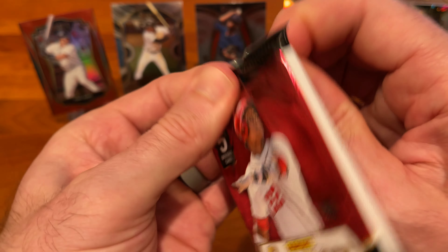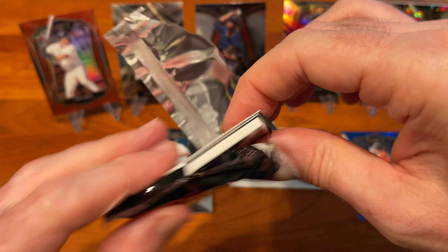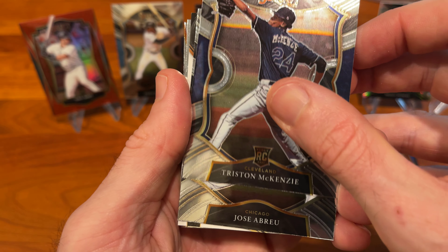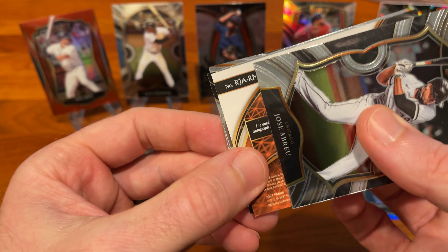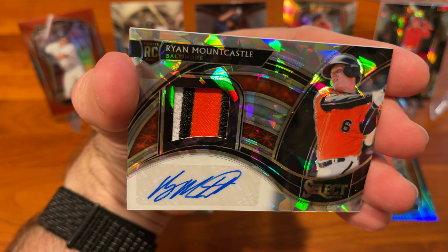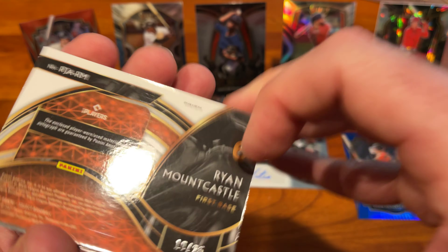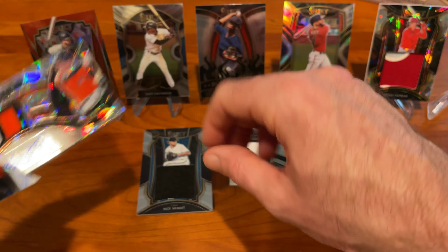Last pack, looking for that last pack magic, last pack mojo — hopefully that's where we're headed. There may well be our last Relic in it, could be an Auto as well. Tristan McKenzie rookie, Jose Abreu, and Ryan Mountcastle — nice-looking Ryan Mountcastle rookie card Auto Relic, and that is numbered out of 25. Very, very nice pull there.